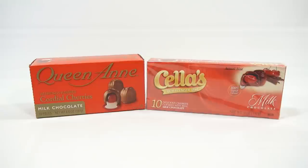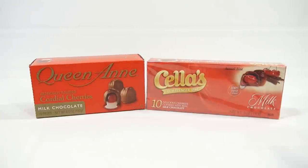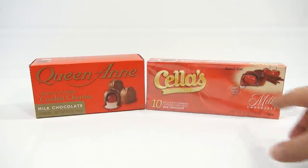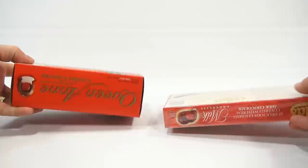Each pack has ten cherries. One shows a white center and this one actually shows a clear center. It says 100% liquid cherry — one in plastic, one not in plastic.